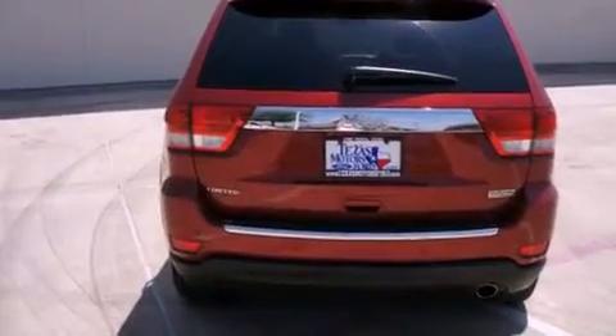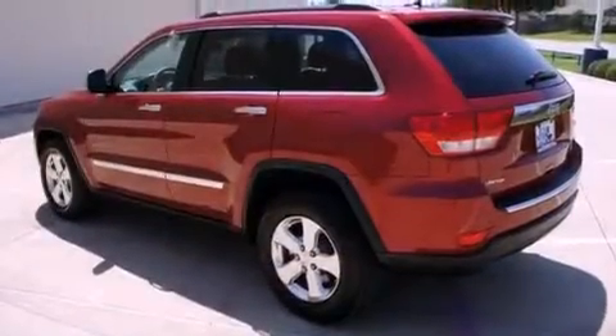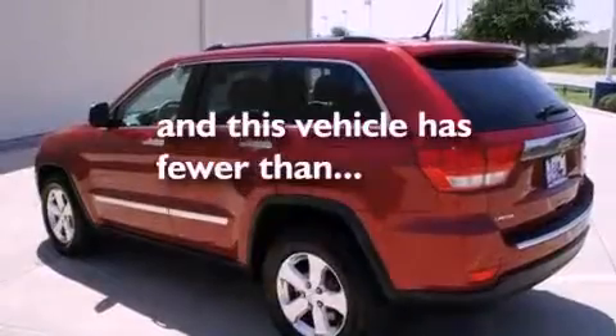A rear spoiler, a low-tire pressure indicator, heated front seats, and this vehicle has fewer than 20,000 miles on the odometer.